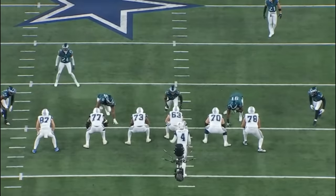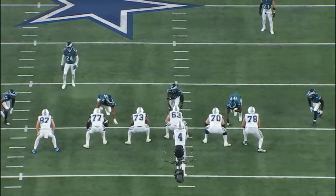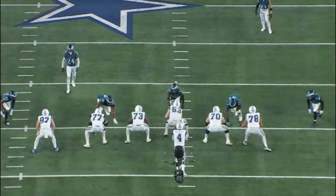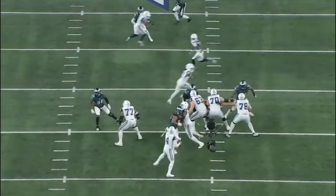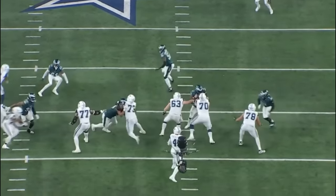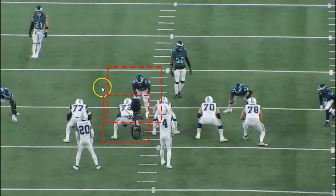A really nice rep here by Jalen Carter — he's lined up in the three technique, third and four, a true one-on-one pass rush situation. Carter doesn't try a pass rush move; he shows the bull rush and just overpowers Smith. This is a winning rep — powerful and physical. Most people don't do this to Tyler Smith, but most people aren't Jalen Carter. Smith tries to anchor down, but his feet don't land underneath him. Carter gets right underneath with great leverage and pressures the quarterback.